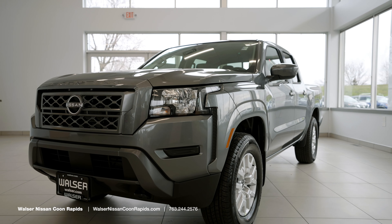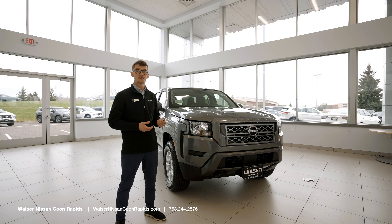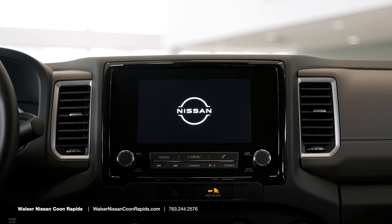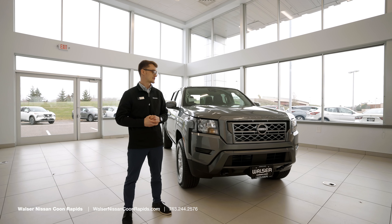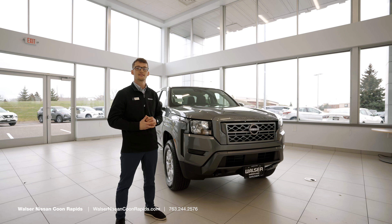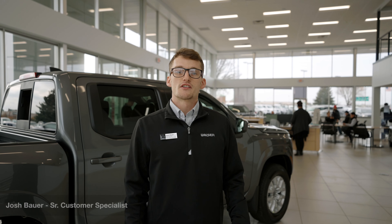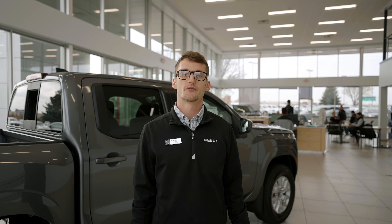Just a quick recap on the Frontier: 310 horsepower, 281 feet of torque, brand new nine-speed transmission, and this is the first redesign in 15 years. It comes in multiple trim levels — the convenience package is the most popular, offering heated steering wheel, remote start, heated seats, and a bed liner. The Pro 4x is the top-of-the-line model with red accents, off-road capability, and a moonroof. Josh Bauer with Walzer Nissan in Coon Rapids — thank you for watching. Find us at walzernissanconorabbits.com.